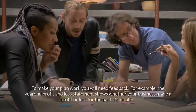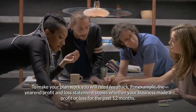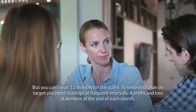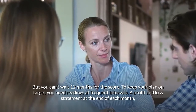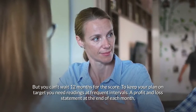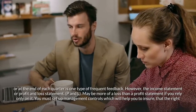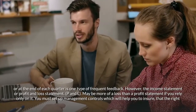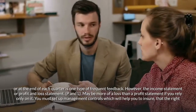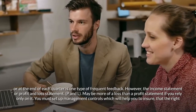Control and feedback. To make your plan work, you will need feedback. For example, the year-end profit and loss statement shows whether your business made a profit or loss for the past 12 months. But you can't wait 12 months for the score — you need readings at frequent intervals. A profit and loss statement at the end of each month or each quarter is one type of frequent feedback. However, the income statement, or P&L, may be more of a loss than a profit statement if you rely only on it.